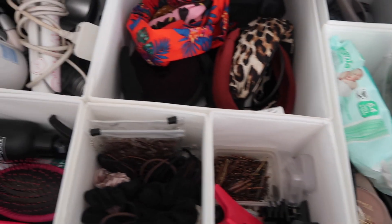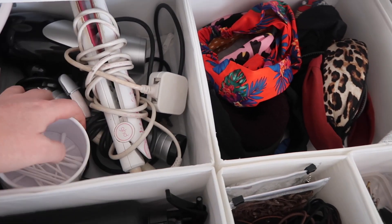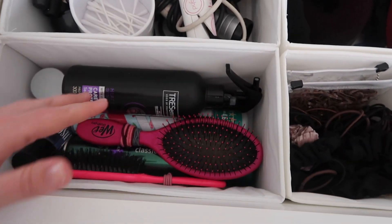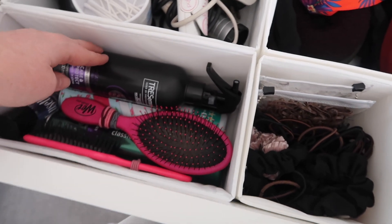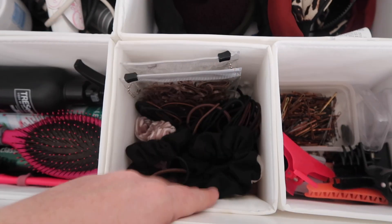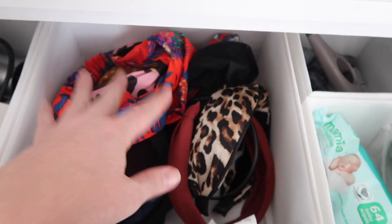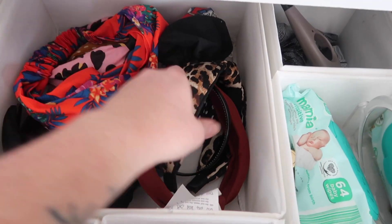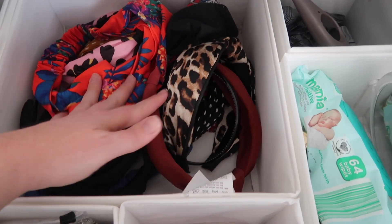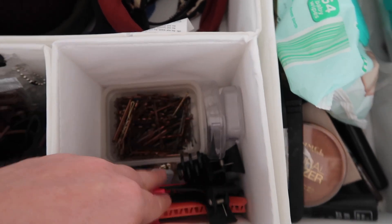So I finally found some more drawer dividers. I'm just going to show you what I've done now. I've got some hair accessories, some cotton buds in there as well. Brushes, hairspray, heat protection spray, volumiser, baubles, elastics, scrunchies, hair ties, hair bands - everything that you could think of. I've got some curvy grips and some hair dividing clips.